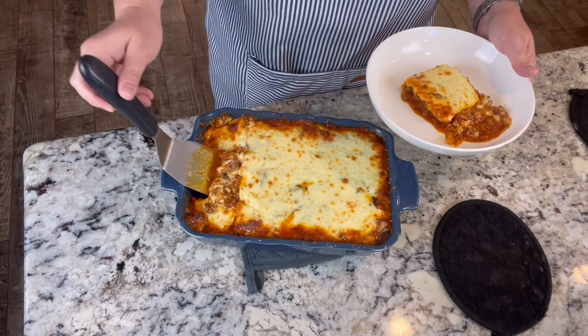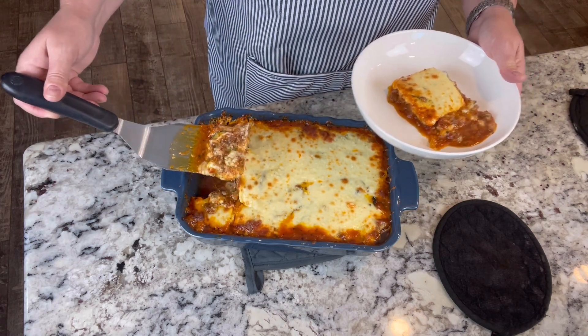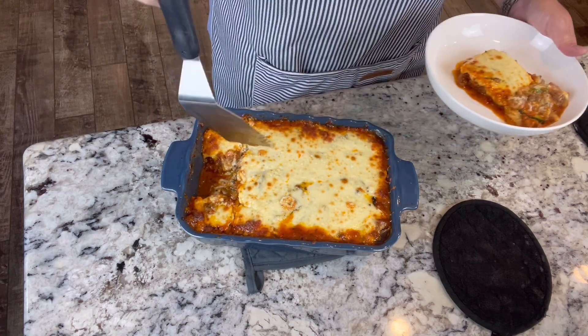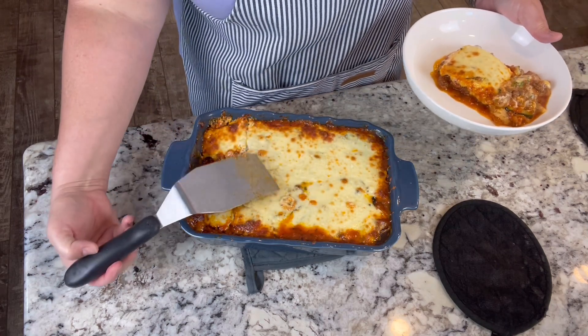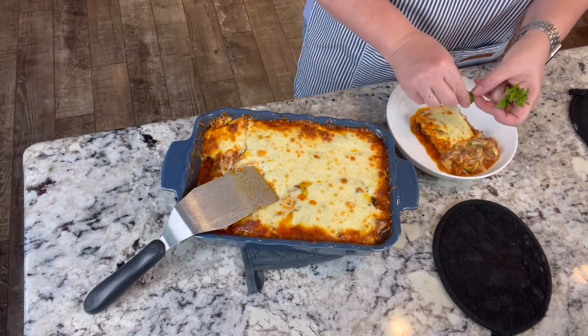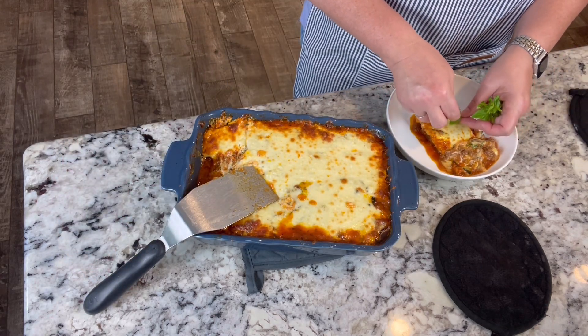Don't want to lose all my sauce here. Let's see some of the zucchini. I definitely want to try it because that's the important part of this recipe. I'll garnish it with a few little basil leaves on top.